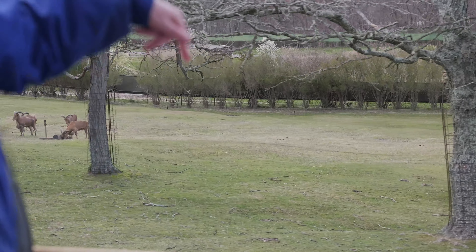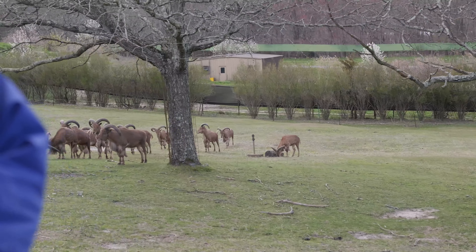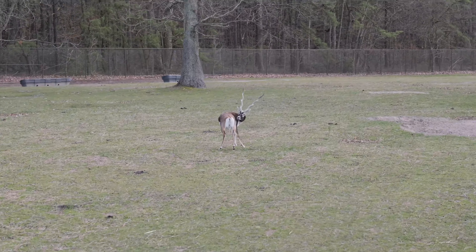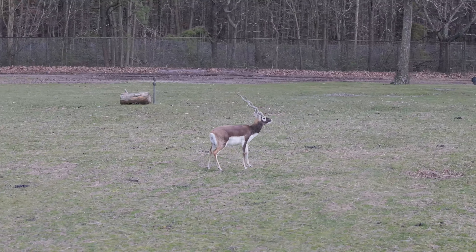On the right you'll also see the Aoudad, also known as the Barbary Sheep. However, it is more closely related to the mountain goat than it is to sheep. You can tell the difference between the males and the females because the males typically have thicker, more curved horns.